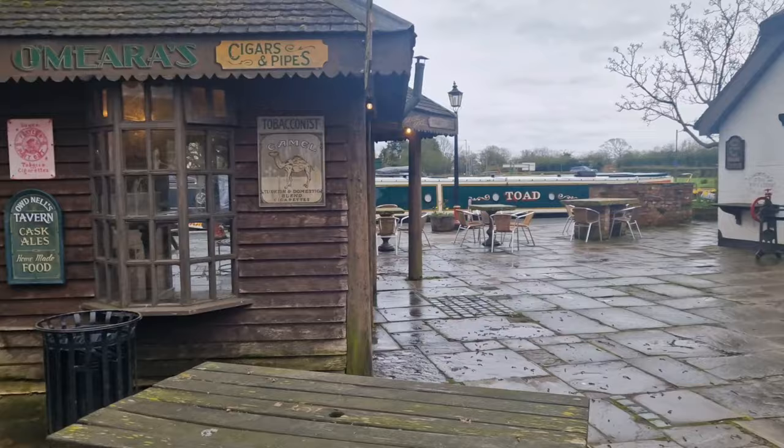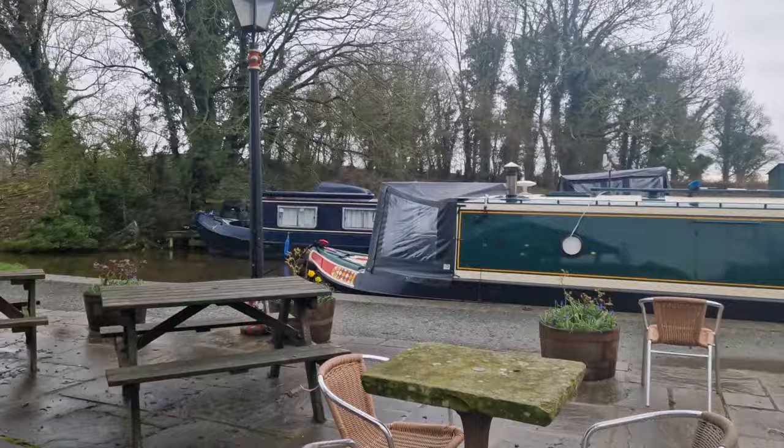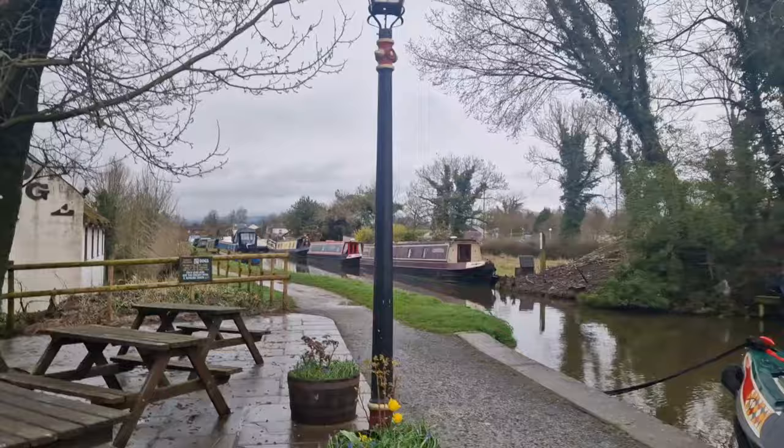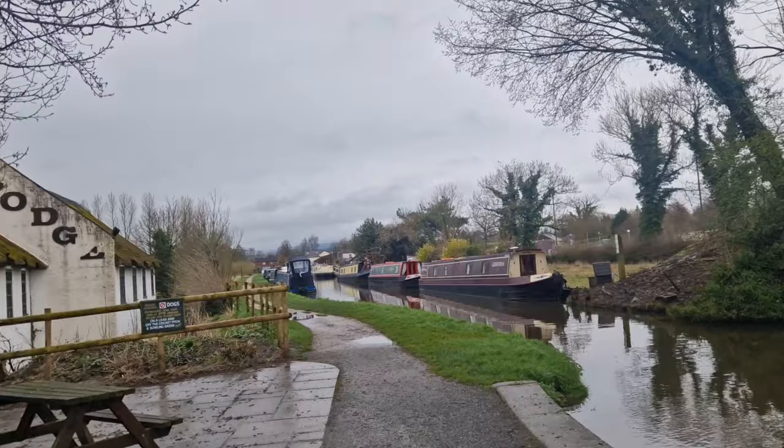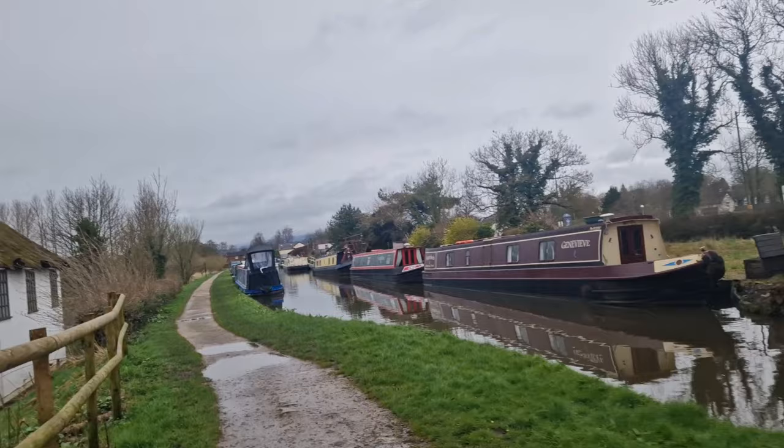We've got a boat on the canal — we've got a few boats on the canal! Oh, this is good. Fantastic, we've got lots of barges. Oh wow, I've never seen it so busy! So this is the canal, I'll take a quick walk down. It's a beautiful canal — you can see there's lots of different barges here.